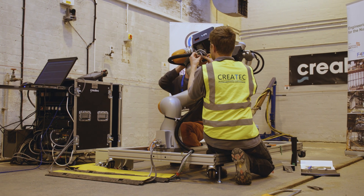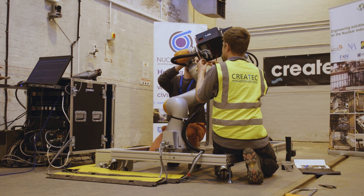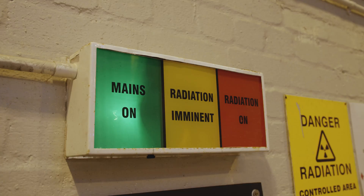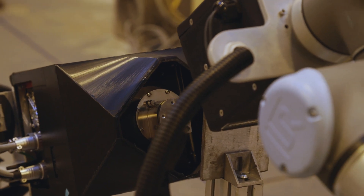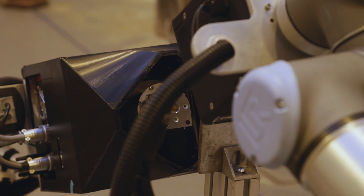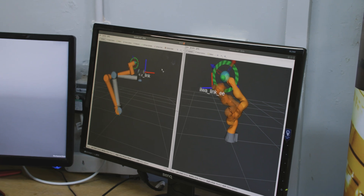The unique feature of a robot working with a radiation source is that you don't have to worry about the safety of the robot, and that means that the robot can be there while the source is active, actually moving the source around. That enables you to adapt the radiography to the job in hand in a way that's simply impossible at the moment.